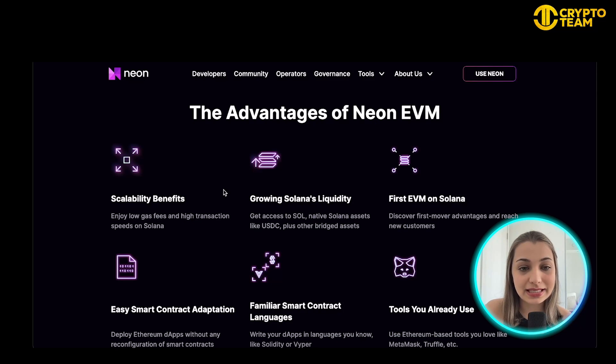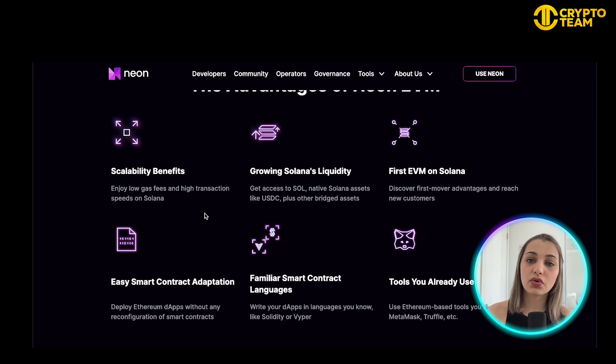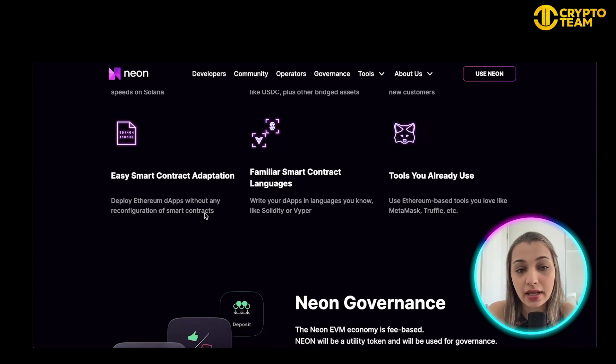Some of the benefits of Neon EVM include scalability, lower gas fees, and high transaction speed from Solana. You can also grow on Solana's liquidity, meaning you get access to all Solana tokens and native Solana assets like USDC and other bridged assets. It's the first EVM on Solana, so you can discover various advantages related to being the first mover and reach out to new customers.